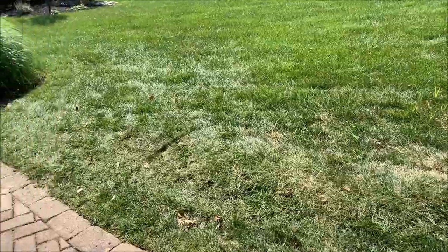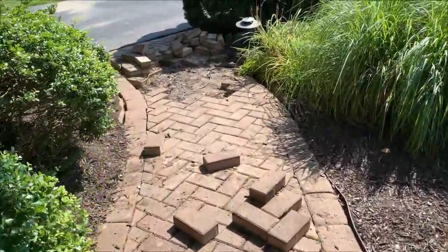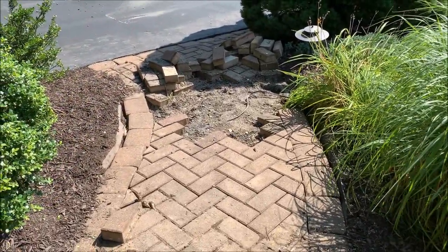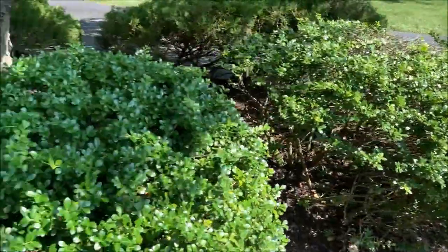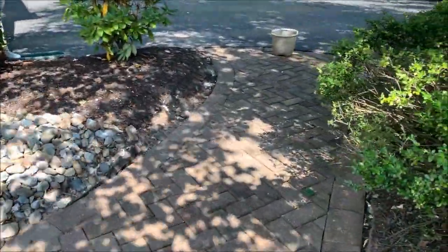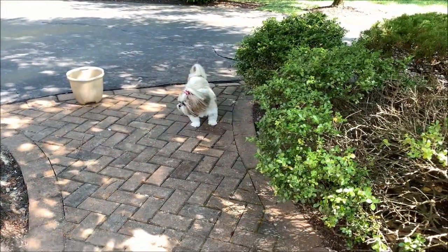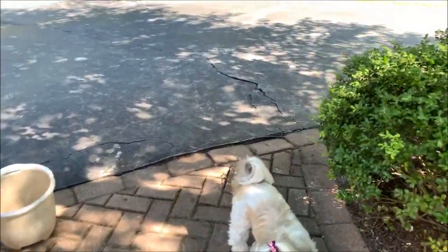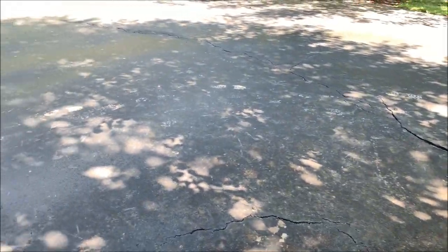You can see they're still working on this part — they have to lift the bricks up, cut the roots out, and put everything back down. You can really see the roots have made a mess. Look at the driveway — it's cracked. We have to get that taken care of.